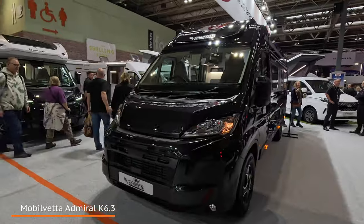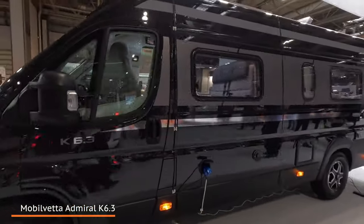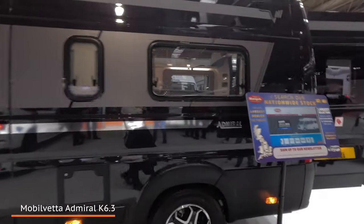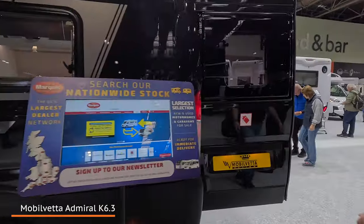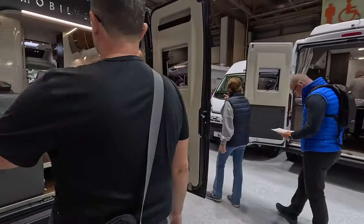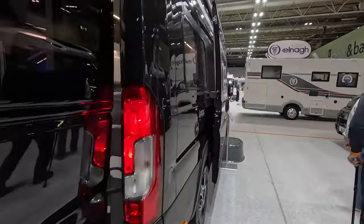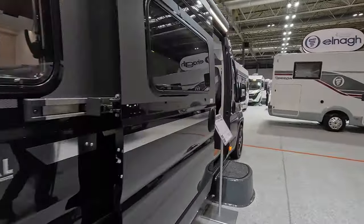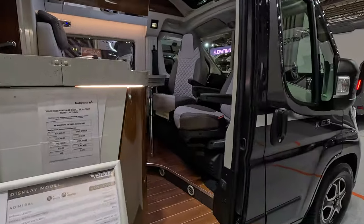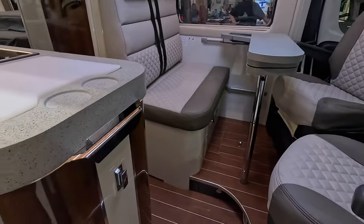The Mobilvetta Camper K6.3 — this one's called Admiral. I think this is their new one — their first camper, I think. Launch price: £79,995.